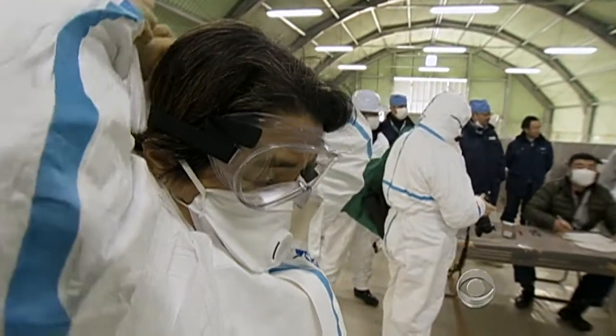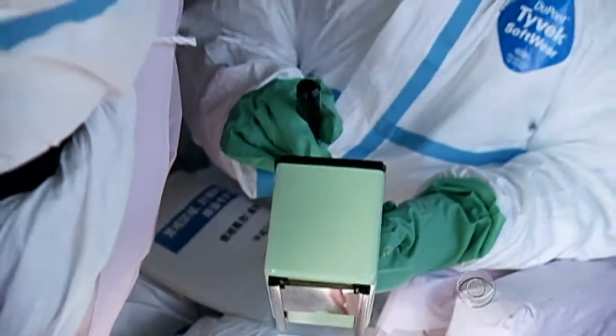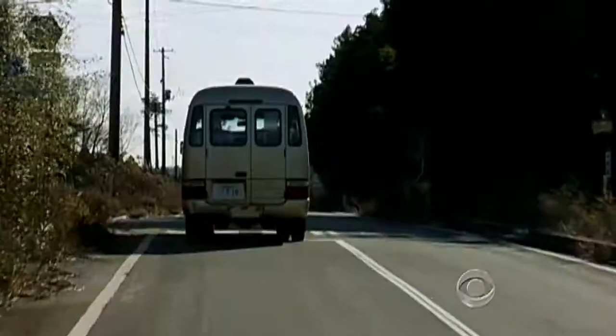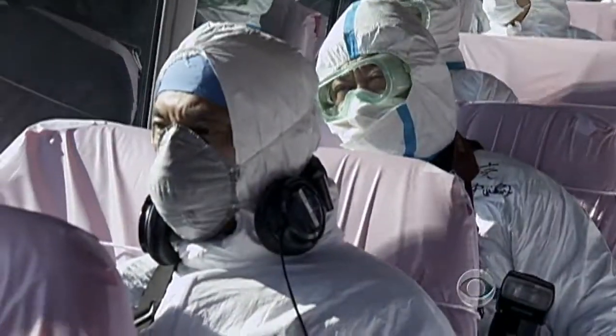To get inside the government-designated no-go zone, we had to put on biohazard jumpsuits, face masks, and we carried Geiger counters to detect any radiation hotspots. We passed rolling pastures and persimmon trees, silent now since 90,000 residents fled the nuclear disaster nearly a year ago.